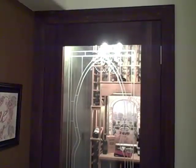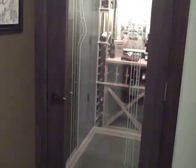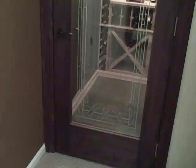Small closet wine cellars are perfect for the wine lover who has a smaller collection. This cellar is enclosed with a beautiful custom door made with all heart redwood with a dark walnut stain. The glass etched insert lets you peek into the cellar to look at the beautiful racks and wine.